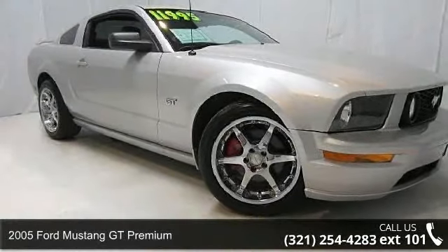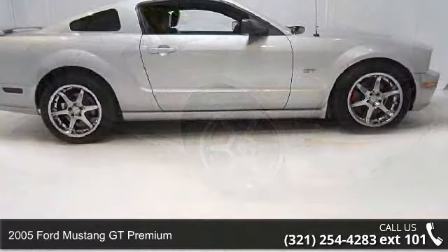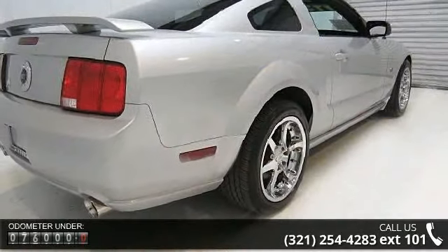Presenting the 2005 Ford Mustang. This may be the set of wheels you've been looking for. This vehicle comes with a reliable 8-cylinder engine connected to a smooth shifting automatic transmission.